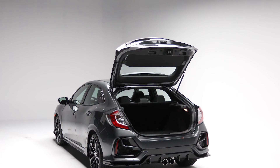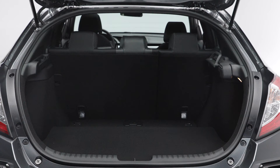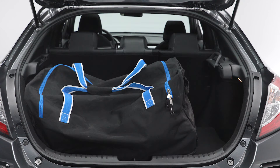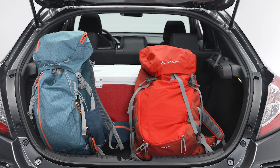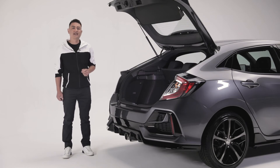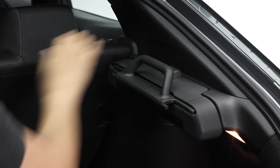By opening the hatch, you get access to a large space that can accommodate a lot of stuff with ease. With the 60-40 split-folding rear seats down, there's plenty of room for sports equipment, strollers, or just packing for that long road trip. To keep things covered and out of sight, we have this retractable cargo cover, very easy to use when needed and out of the way when not.